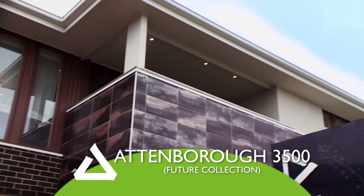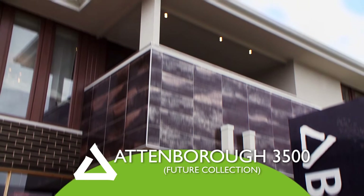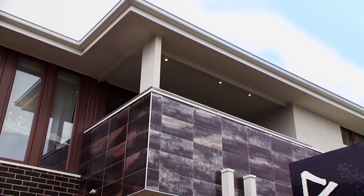The Attenborough is a modern double-storey home that comes in two sizes: 32 or 35 squares. And with a choice of five facades, you can tailor this home to suit your lifestyle.